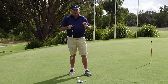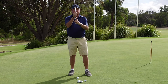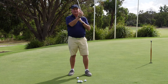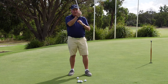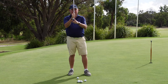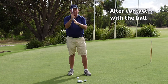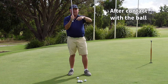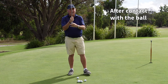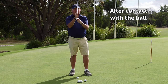I want to ask you: at what point do you think the putter needs to be traveling at its fastest point during the putting stroke? Do we want the putter accelerating through the ball — so the fastest point is beyond impact — or do we actually want the fastest point to be at impact?